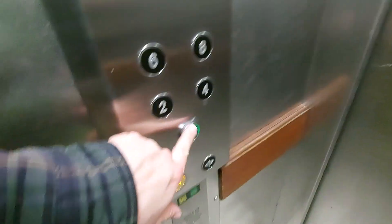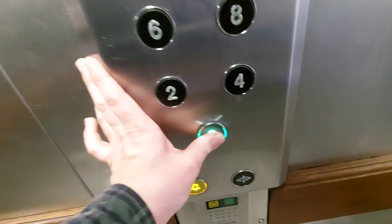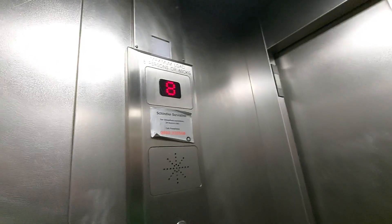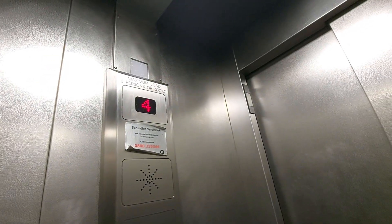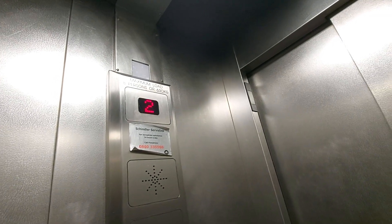Right, eight. Go back down to G. Here we are back at G.